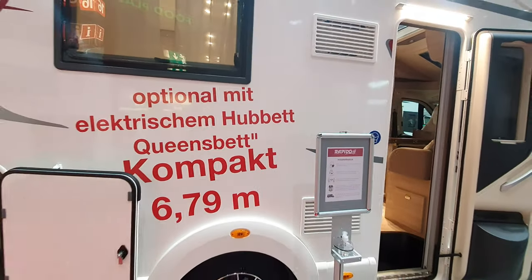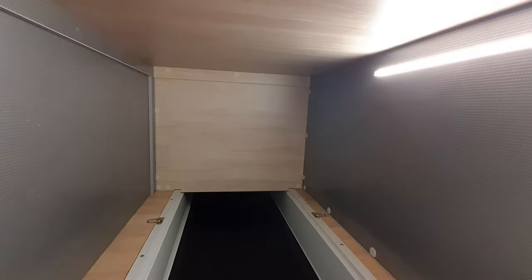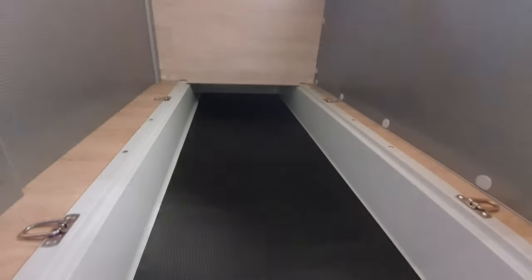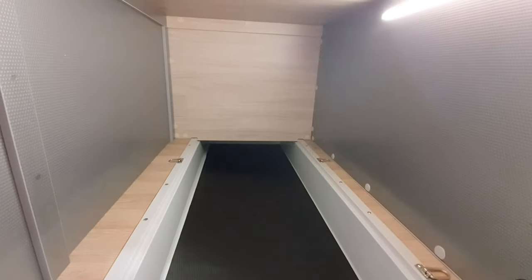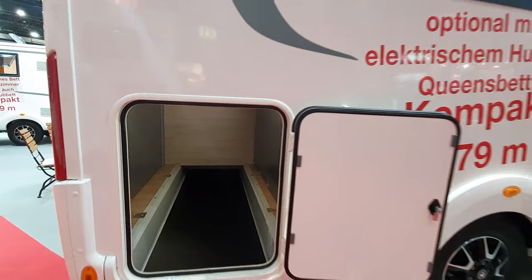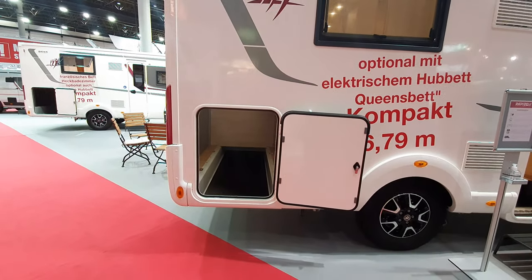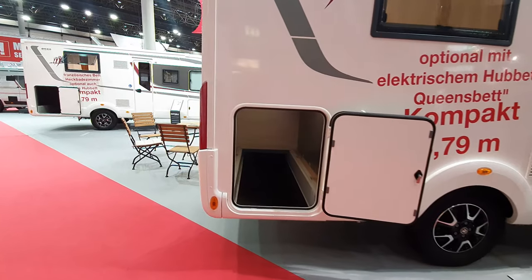You can get an electric bed over the dinette as an option. This is the difference between the queen bed and the side bed — you've got all this extra garage space. I suppose it could be done with the side bed but I don't think a bike would fit in there — I'm certain the bike wouldn't fit.